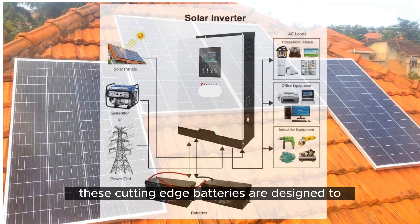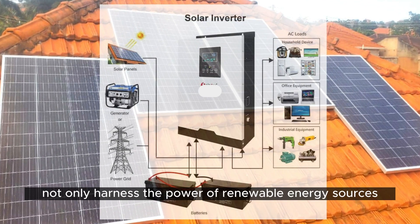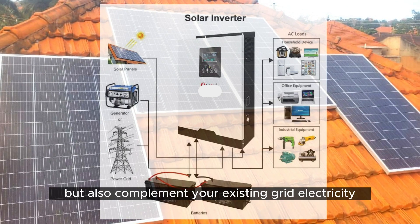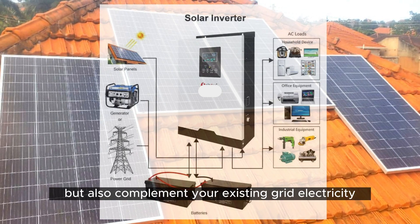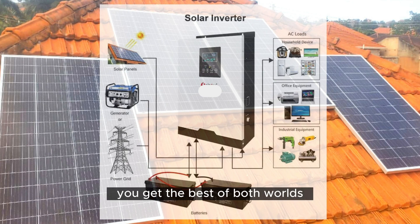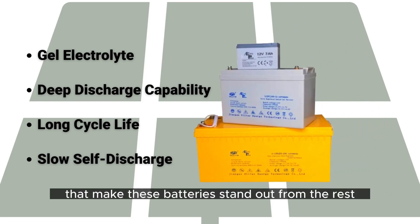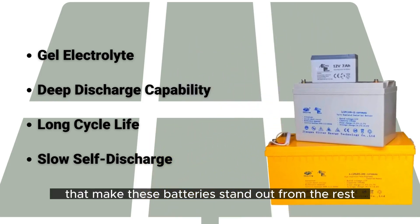These cutting-edge batteries are designed to not only harness the power of renewable energy sources like solar and wind, but also complement your existing grid electricity. With Easy Power, you get the best of both worlds, helping you make the most of the energy available to you. Let's delve into the incredible benefits that make these batteries stand out from the rest.